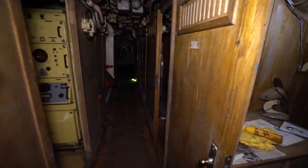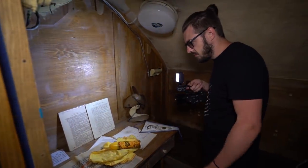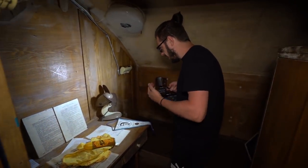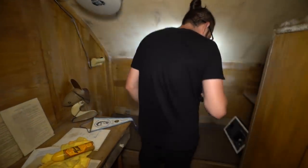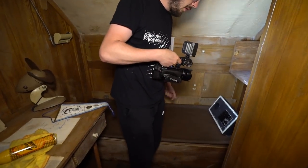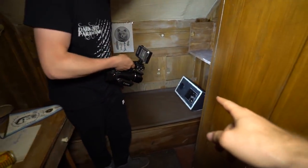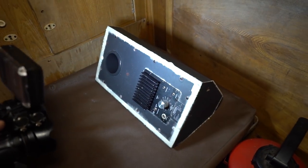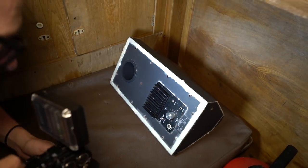Wow, this is so real. So they all lived in these? Yeah. How crazy is that? So small. Can you actually imagine just sleeping in here and working in here on the water constantly? And what is that — is that the radio? Some kind of intercom. So hot in here. I love it, though.